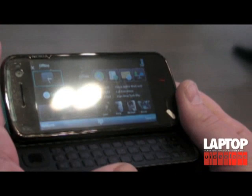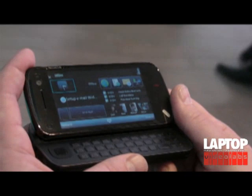Hi, this is Todd Hazelton with Laptop Magazine. We're taking a sneak peek here at the Nokia N97, a new device that launched this morning. Nokia was trying to take their N-series and create a phone that combined the features of a computer and a phone into kind of a handset here.